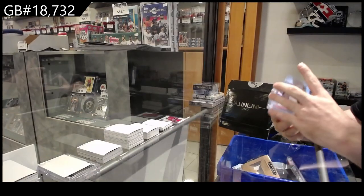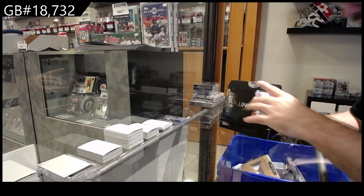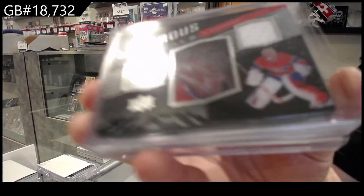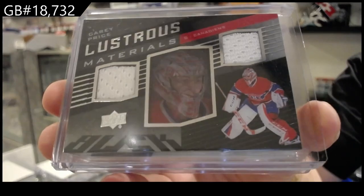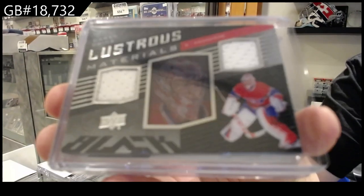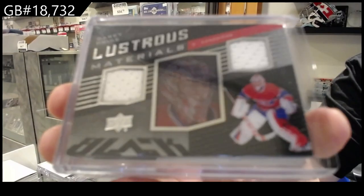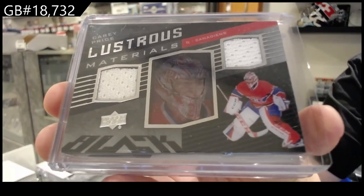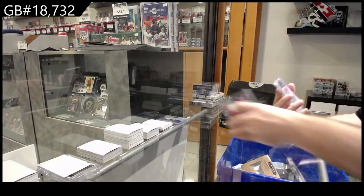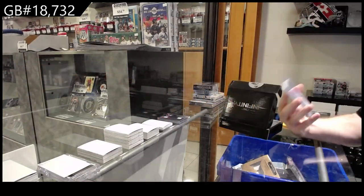Out of Pittsburgh, we've got a Lustrous Materials dual jersey — Carey Price, Lustrous Materials, Montreal.